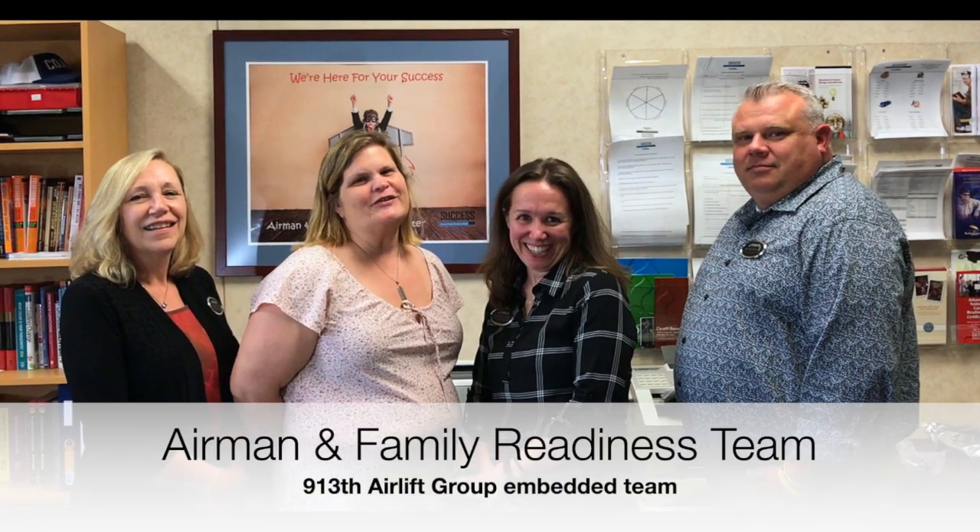Welcome to the 913th Airlift Group Embedded Readiness Team work area. We are located in Building 276, right next to Building 266.